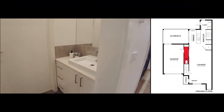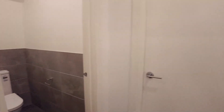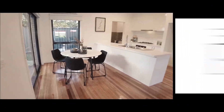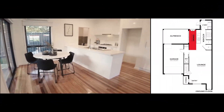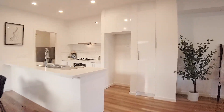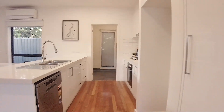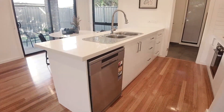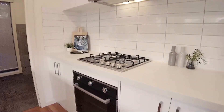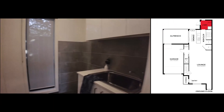On the left hand side we have a powder room and garage access. Towards the back of the property we have a dining space and kitchen. This kitchen is complete with stainless steel appliances. And behind the kitchen is our laundry including a backyard accessed door.